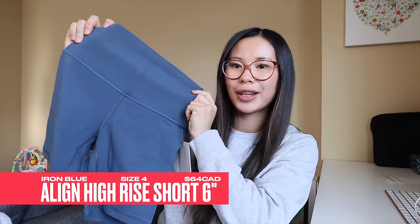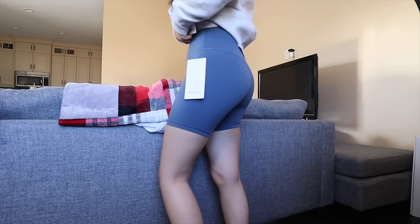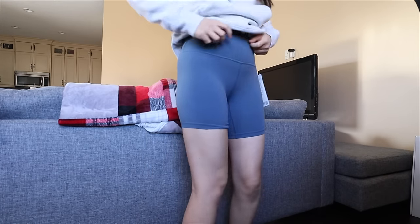Now we can jump into all of the clothing items. In no particular order, let's go through them. The first item is the Align shorts in high-rise six-inch length in iron blue. I have this color in the leggings and I'm absolutely obsessed with it — it's a great neutral that goes with a lot of items. I got a size four in these, which is true to size for me right now. Postpartum I'm sizing up to a four — I used to be a two, but the fours fit a little bit more comfortably.